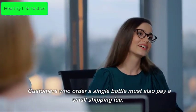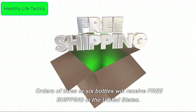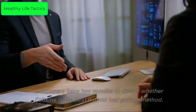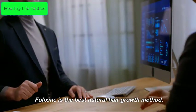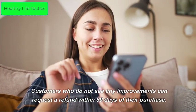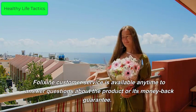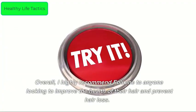Orders of three or six bottles will receive free shipping in the United States. All deliveries include a 60-day money-back guarantee. Customers have two months to decide whether Felixine is the best natural hair growth method for them. Customers who do not see any improvements can request a refund within 60 days of their purchase. Felixine customer service is available anytime to answer questions about the product or its money-back guarantee.